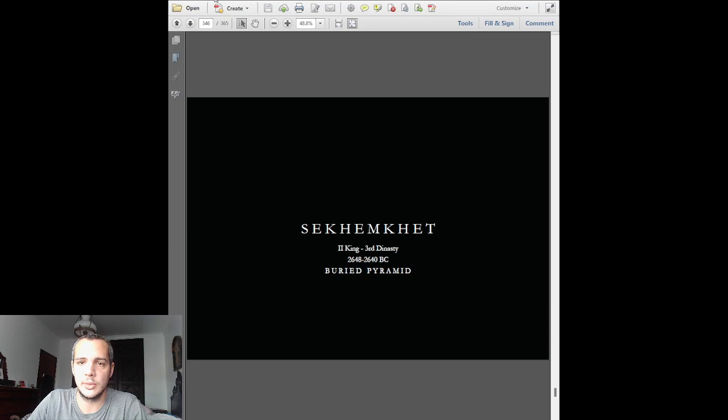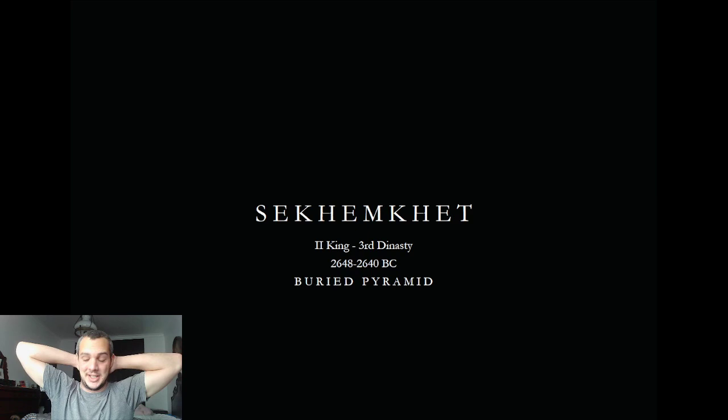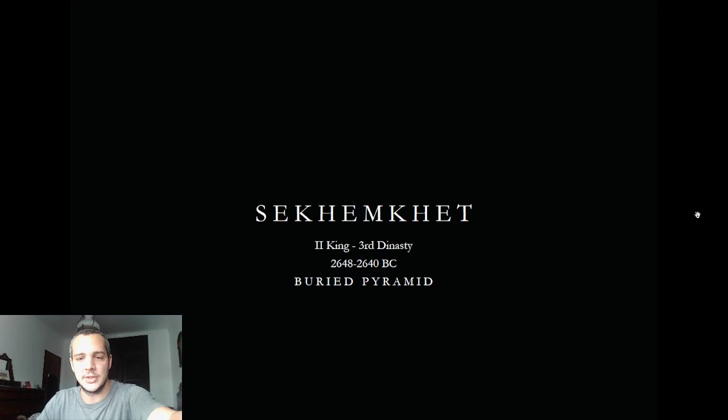Hello everyone! Today is the episode on the Buried Pyramid. There is a lot to uncover today, so follow along. Don't forget to like the video and subscribe to the channel if you haven't yet.